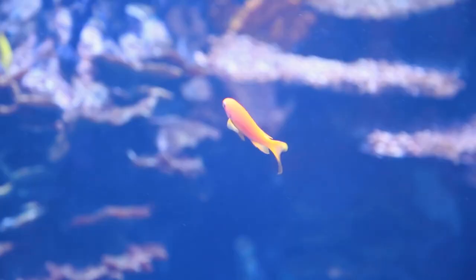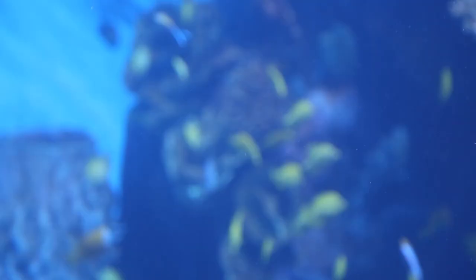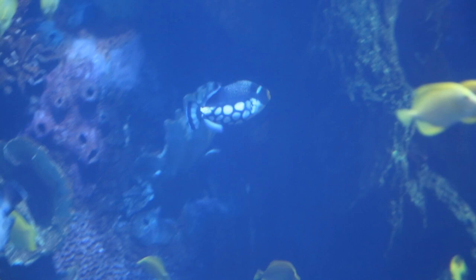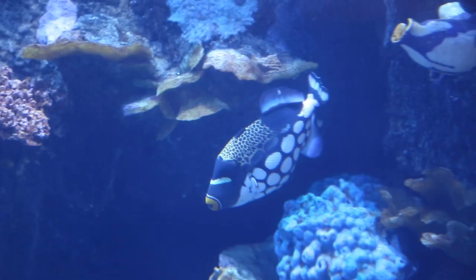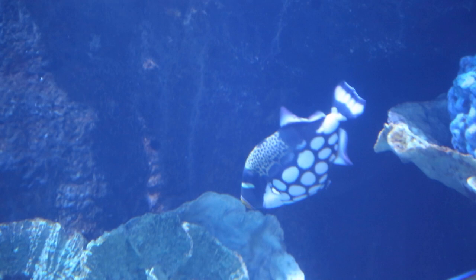These beautiful orange fish right in front are anthias. If you come visit this tank, look really closely — they have really pretty purple eyeliner that everyone is jealous of. We also have a clown triggerfish in here. What's special about triggers in general is that they have the ability to swim forwards and backwards really easily. The triggerfish is shaped like a football and it has two strong dorsal and ventral fins that let them go back and forth easily.